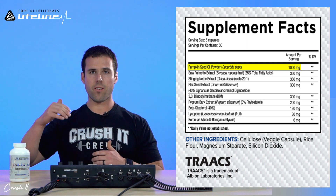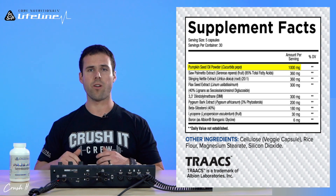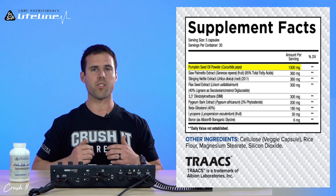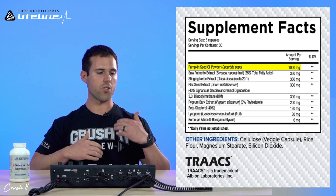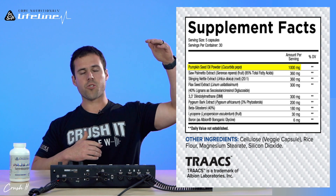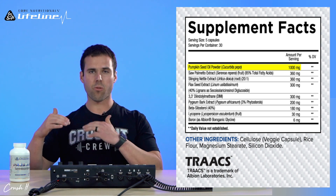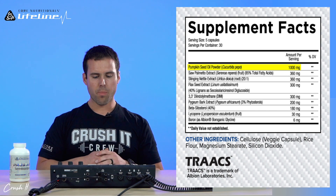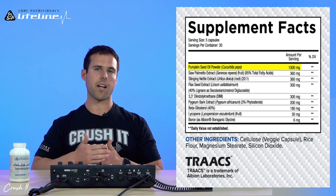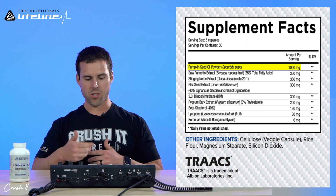When androgens get too high, they can negatively affect organs like the prostate. Testosterone is important, but too much is not good — similar to cortisol, where both extremes are problematic and being in the optimal range is what matters. Pumpkin seed oil works well in combination with many of the other ingredients, particularly saw palmetto, and has shown improvements in quality of life and maximal urinary flow.